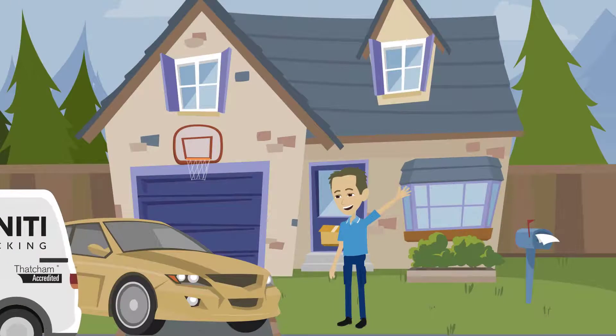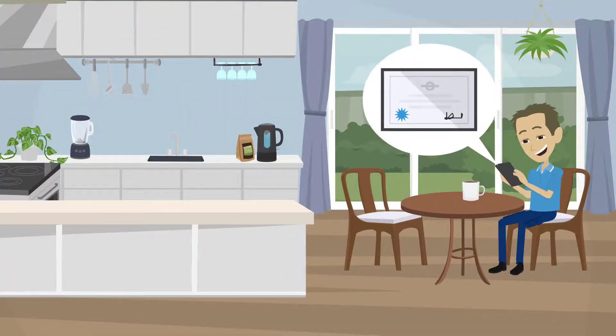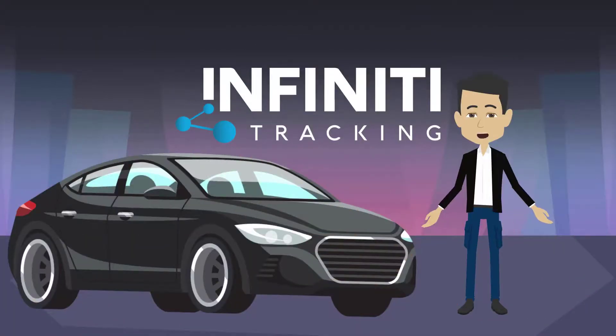Once your installation has been completed, the tracking system will be activated and you'll receive your insurance certificate without delay. You can now relax, knowing that your vehicle is protected by Inviniti Tracking.